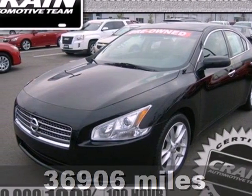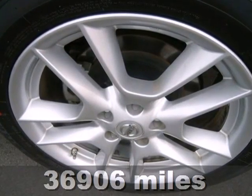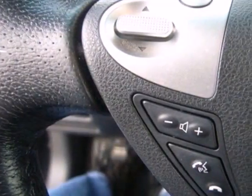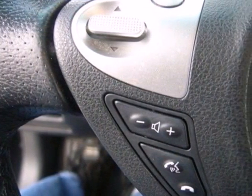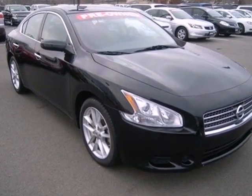It's a 2011 Nissan Maxima. This stunning sedan is loaded with standard features including a power glass sunroof, dual zone climate controls, driver and passenger whiplash protection, 4 wheel anti-lock brakes, a tire pressure monitor and McPherson strut front suspension.